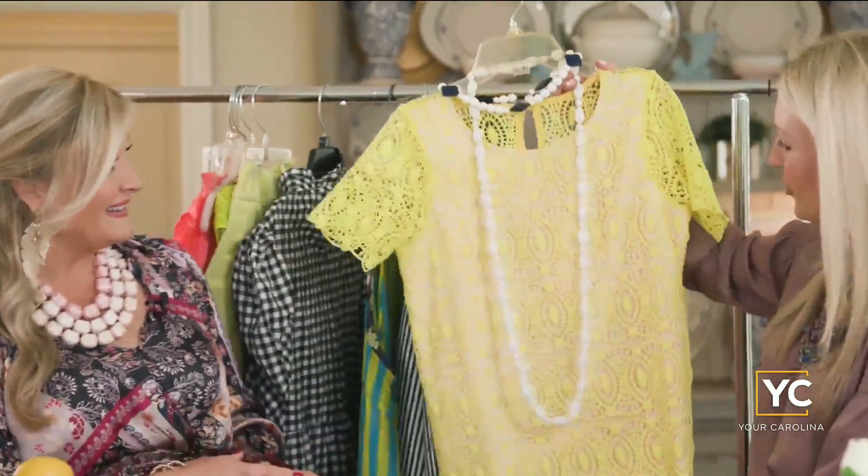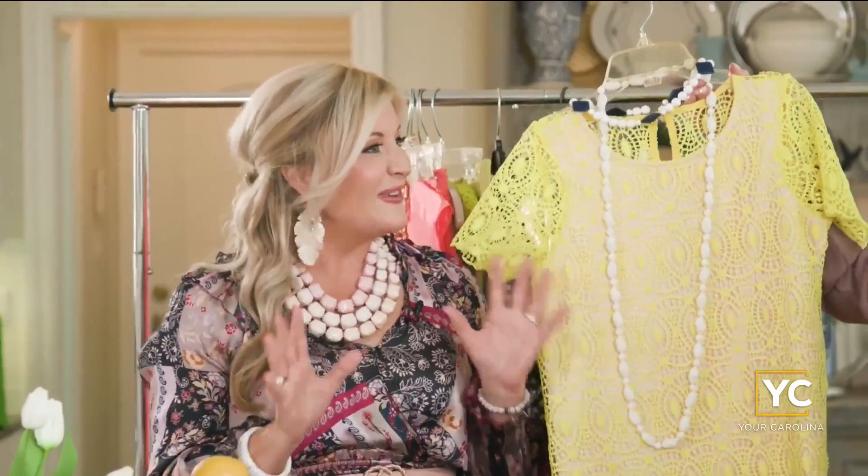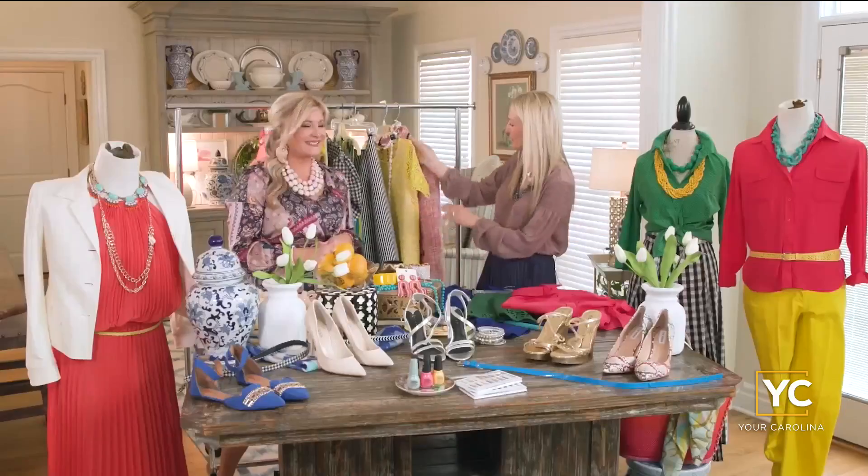Also very popular going into spring: crochet is coming back. So beautiful — we love everything about this, again in that highlighter yellow. We paired it with some fun jewelry and it's just a breath of fresh air as you head into spring. It really makes a statement.